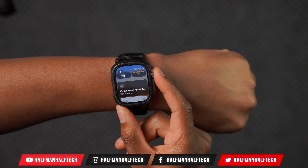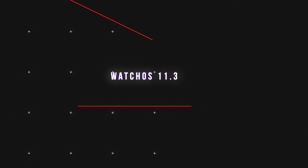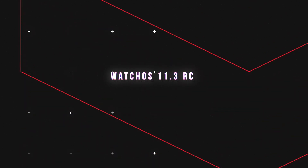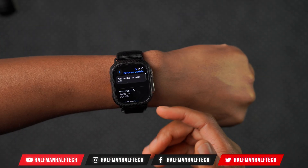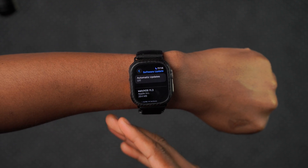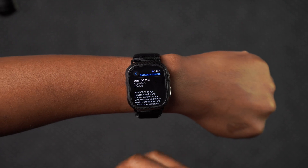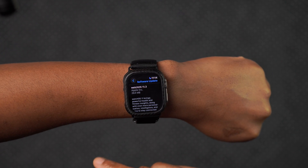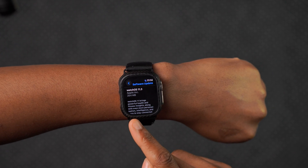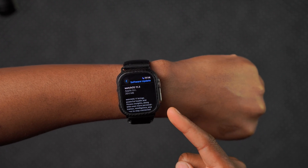What's up guys, welcome back to the channel. My name is Ben, your host. Today when it comes to watchOS 11, I'll be happy to let you know that we now have an updated version of watchOS 11.3 — this is the release candidate version. You can see on my device this software update comes in at exactly 264 megabytes, and I was updating from watchOS 11.3 beta 3.